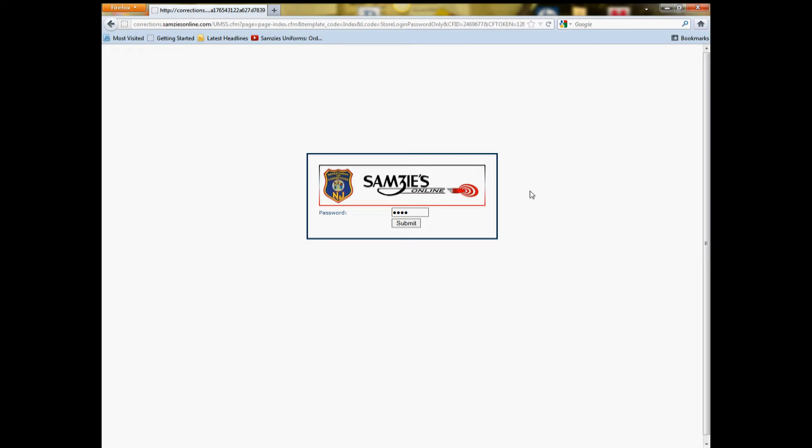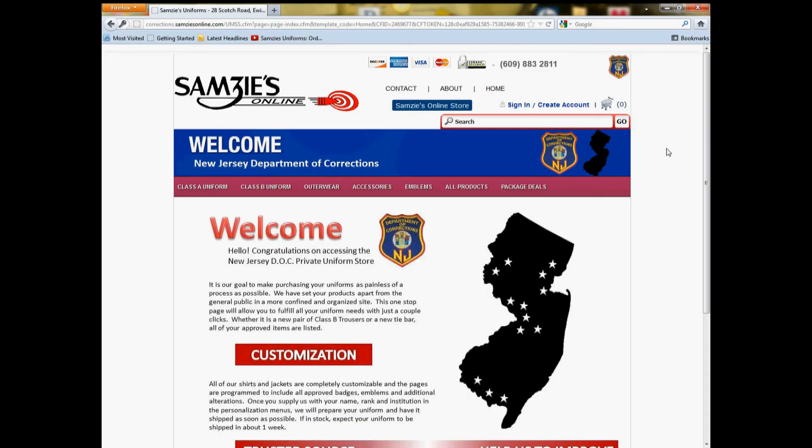Security is our utmost concern, so this password is never made public. After access is granted, you will be taken to a homepage welcoming you to the private store. From here, you'll notice that we have separated categories into Class As, Class B, Outerwear, Accessories, Emblems, All Products, and Package Deals as options on the top navigation bar.